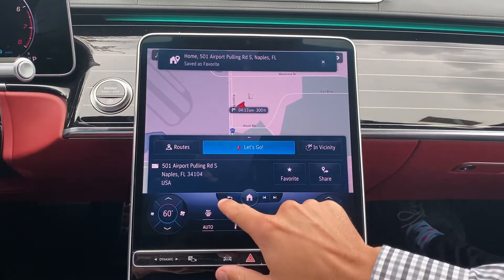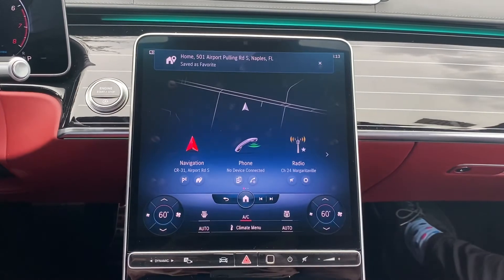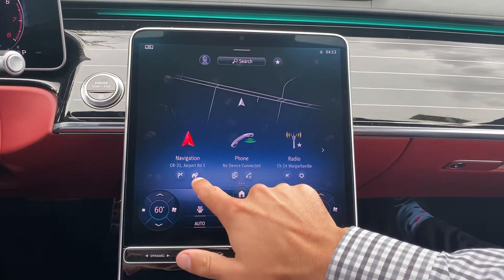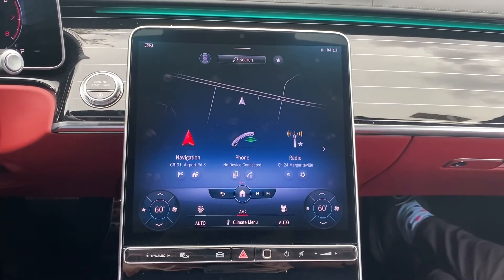Now the address has been saved as your home address, and it's going to be very easy to get directions home at any point. If you're at the home screen, you can simply click the little house icon below navigation, or you can use your voice commands.